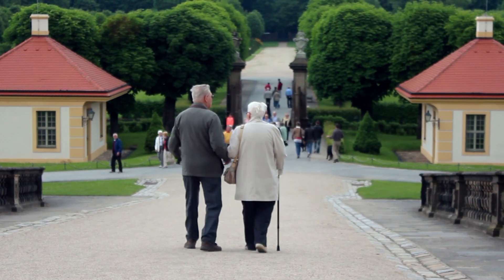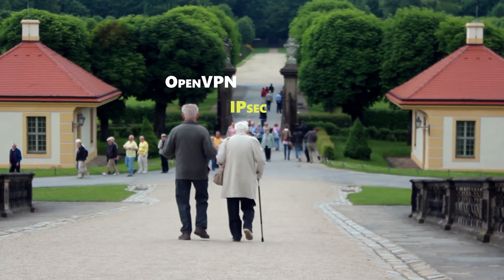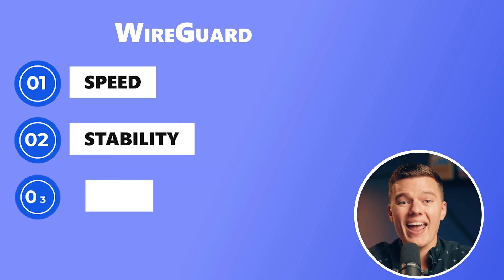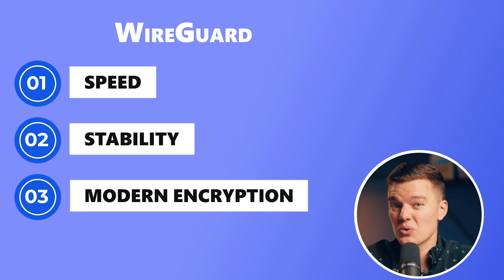If you've been using a VPN for a while, then you probably know how frustrating it can be when things get slow or your connection drops. Older protocols like OpenVPN and IPSec have done a good job, but they're starting to show their age — a bit heavy and kind of slow. Then along comes WireGuard, promising speed, stability, and modern encryption. But how exactly does it work, and is it worth all the hype?